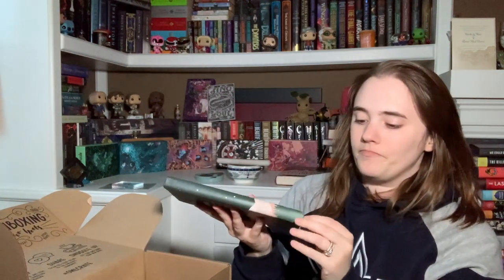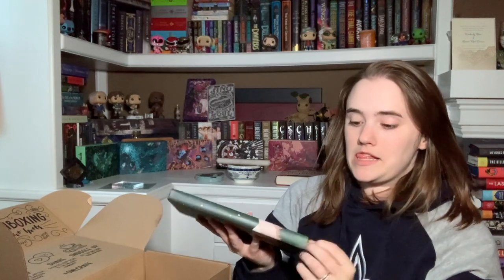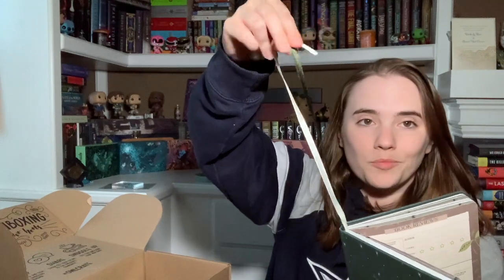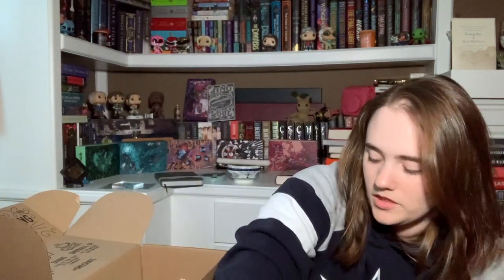You have to put in the dates yourself since it's not year-specific, so technically I could hold on to this. I'm probably going to use this for YouTube specifically, which would be really fun. It is absolutely gorgeous. Oh, there are two ribbons — one's almost a blue-green and one is a cream color. Love that. Then I think we're down to the book, because the reading planner was a really big ticket item.